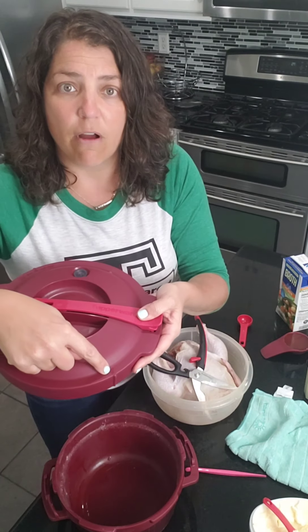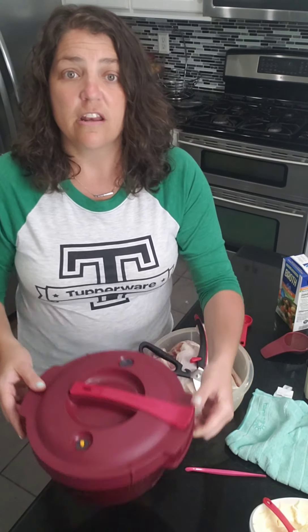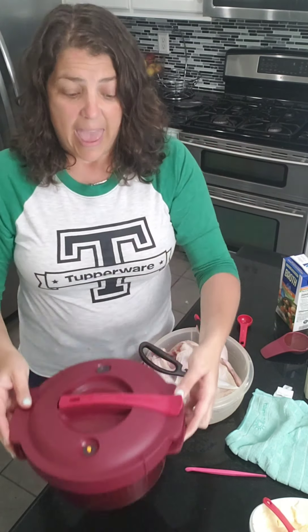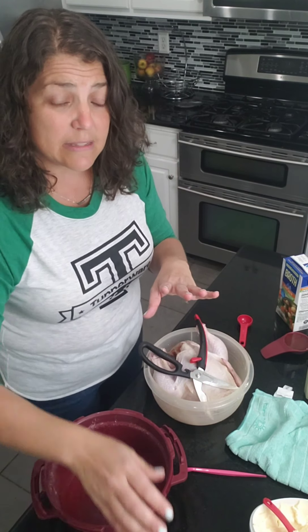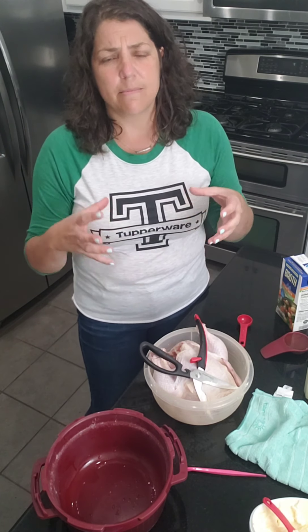When you put it on, there's an arrow that lines up to an arrow on the base. You put it on and turn it so that the handle on top and the handle on the bottom are lined up, then you put it in the microwave. You can cook for as long as 30 minutes at a time.